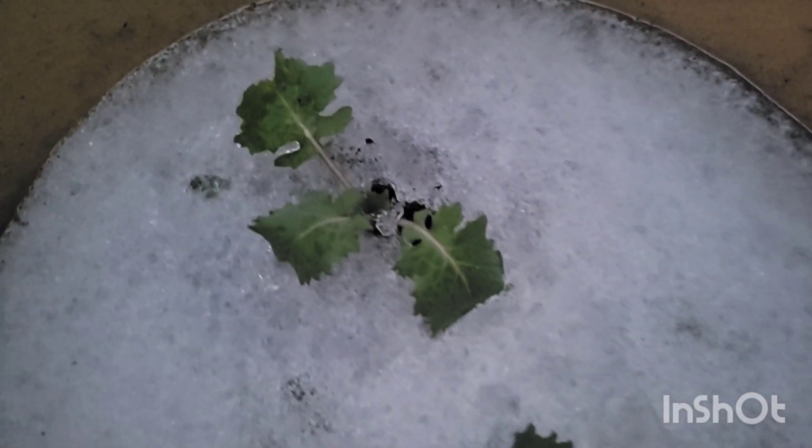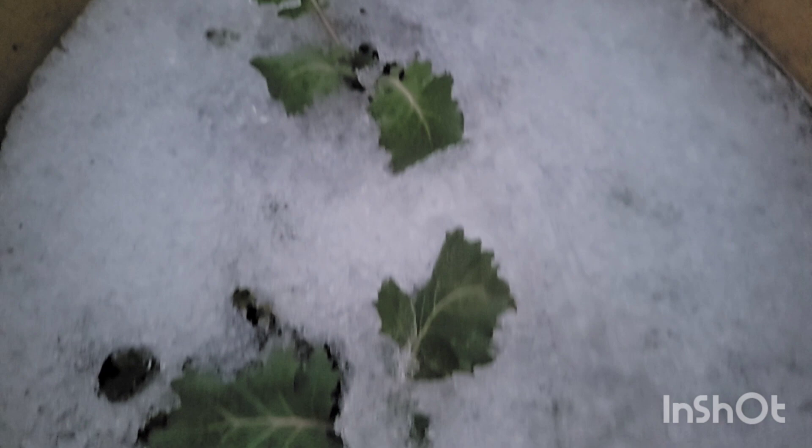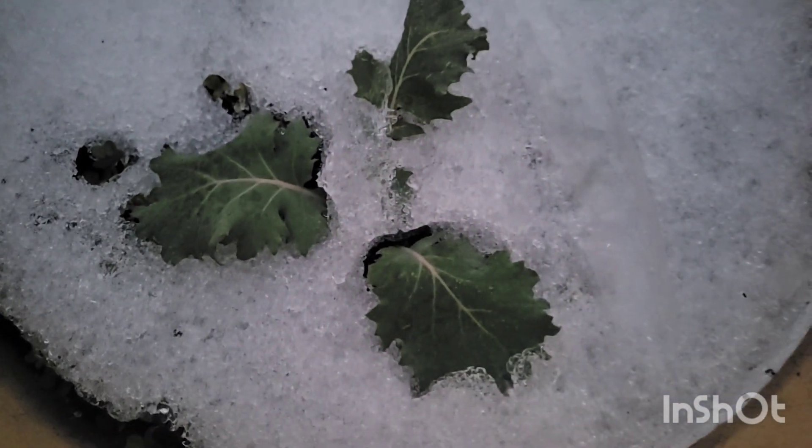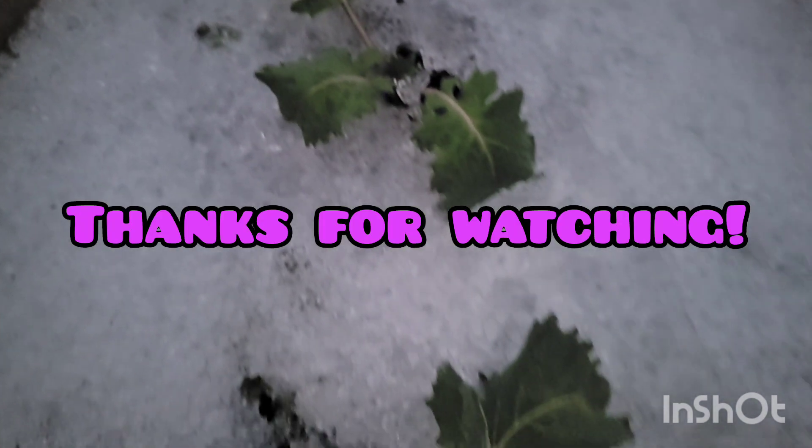Y'all, I gotta go ahead and cut this video short because I need to see how I can get this ice off of here. Thank you all so much for watching. I'll keep y'all posted on all these plants and the progress, bringing you real gardening, good food, and entertainment.